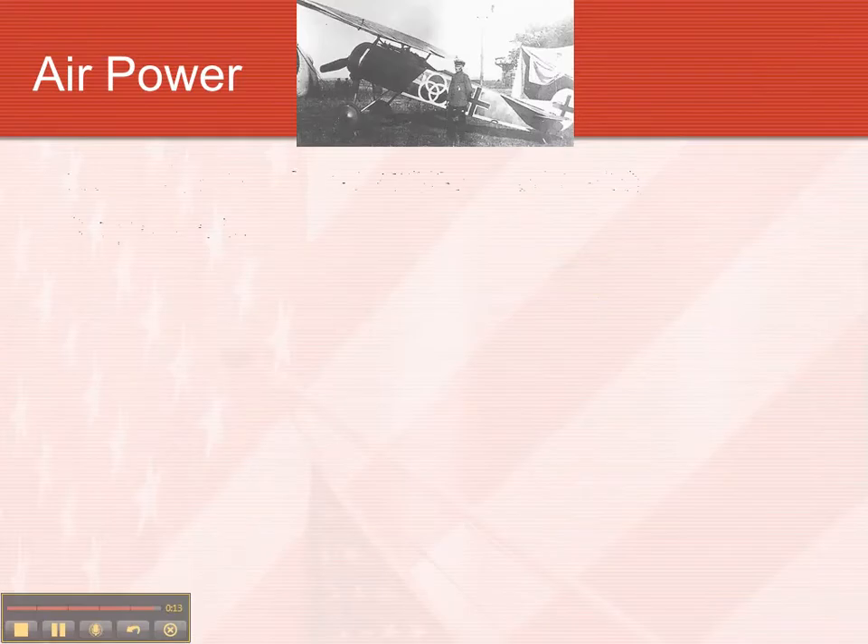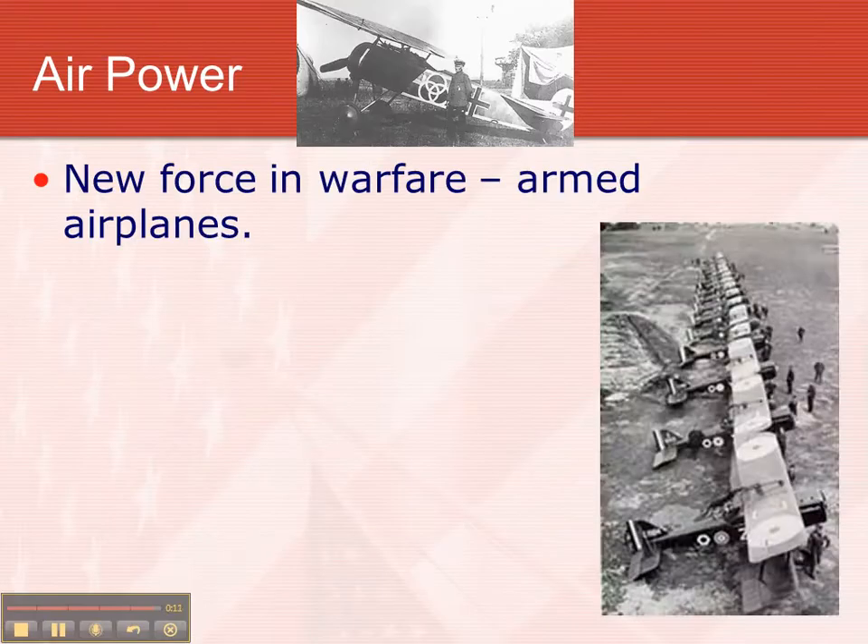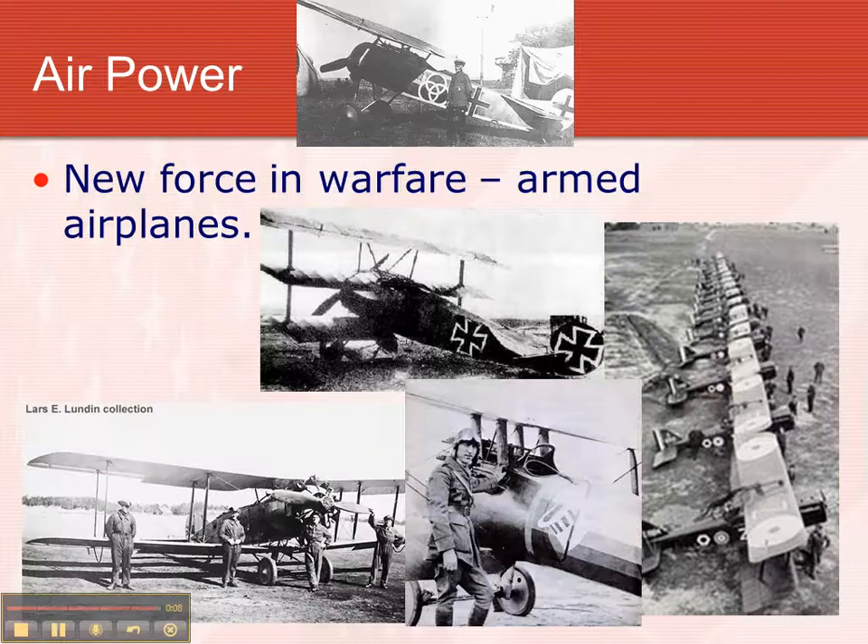The last thing is air power — planes. They were a new force in warfare, having armed planes. And that's it for this lecture. We'll finish it next time.